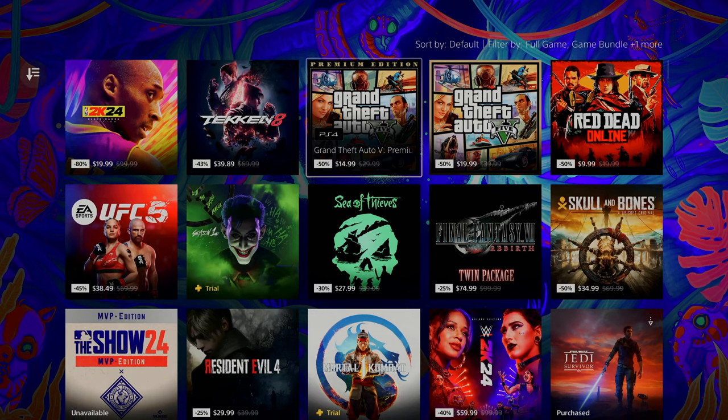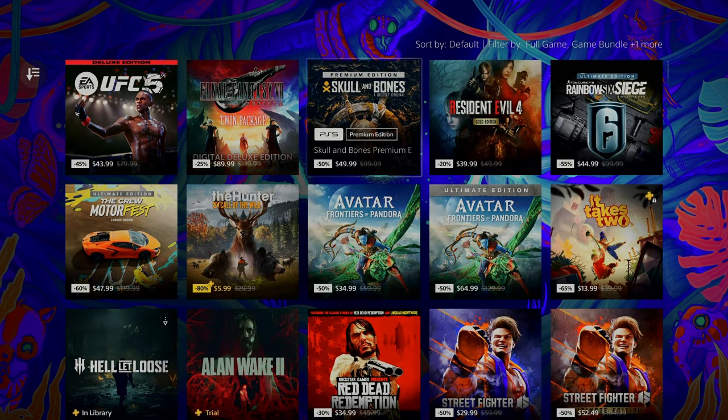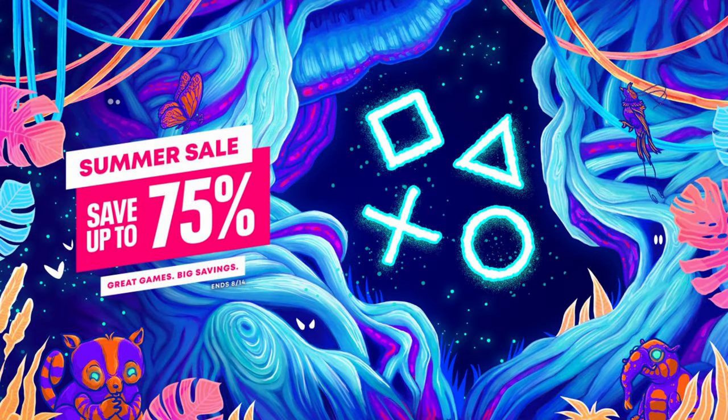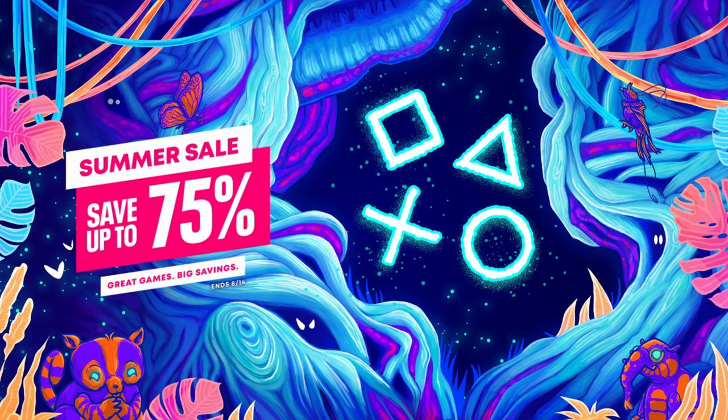All right, that'll do it for me everybody. There are some of the games on sale right now for the summer sale that goes until August 14th. Let me know if you're planning on picking any of these up — you've really got some awesome deals on bundles with this sale. Leave a like if you enjoyed the video, and subscribe to the channel for more sale info and trophy hunting content.